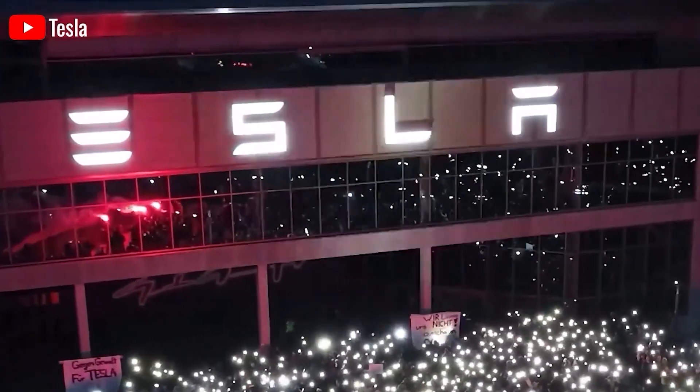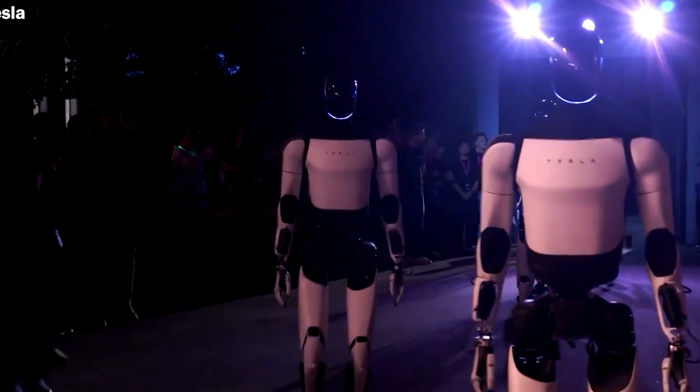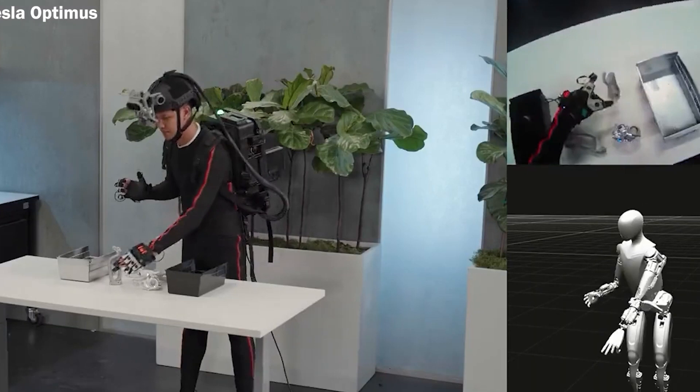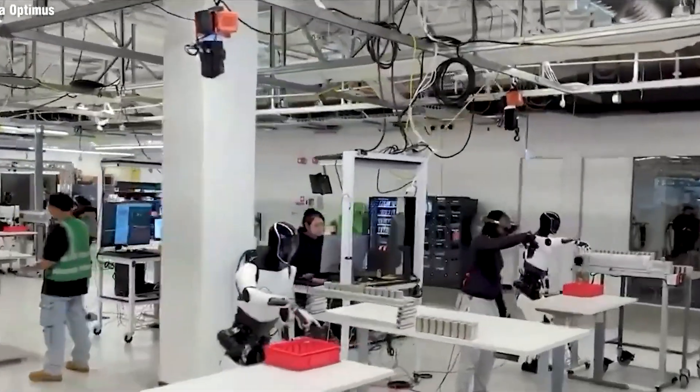With its advanced capabilities and vast potential, Optimus isn't just a machine — it could become an essential part of daily life, enhancing quality of life and fostering a future where robots and humans work together more naturally. What are your thoughts on this? Feel free to share them in the comments below.